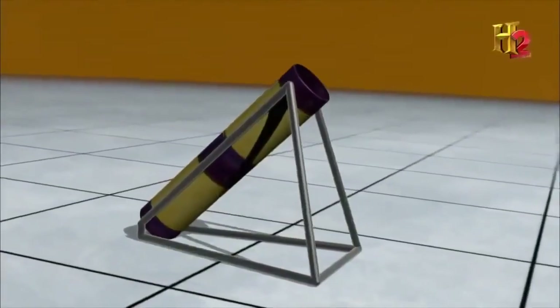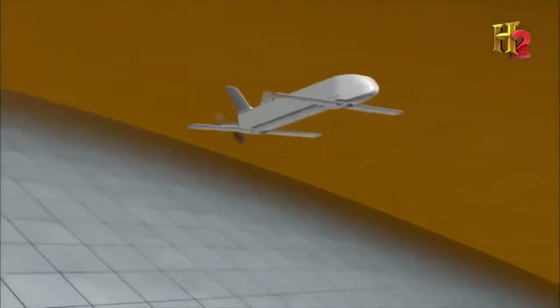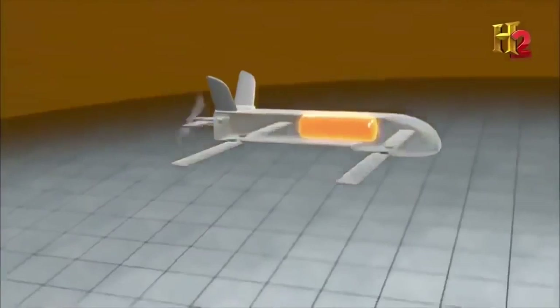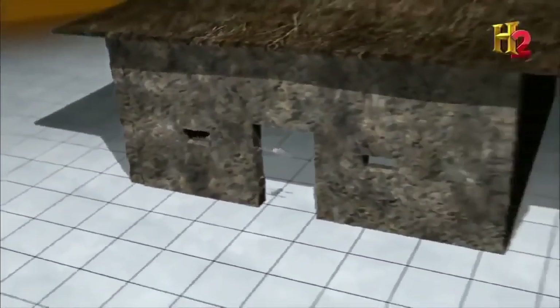AeroVirament has one more UAV in development: the Switchblade, more like a munition than an unmanned aircraft system. The tiny Switchblade is fired from a launch tube on the ground; as the plane approaches its target, the onboard explosive is armed, and the Switchblade then flies into that target and detonates, removing the threat.